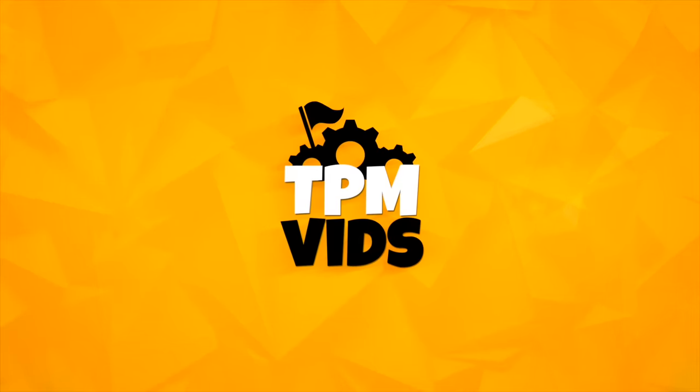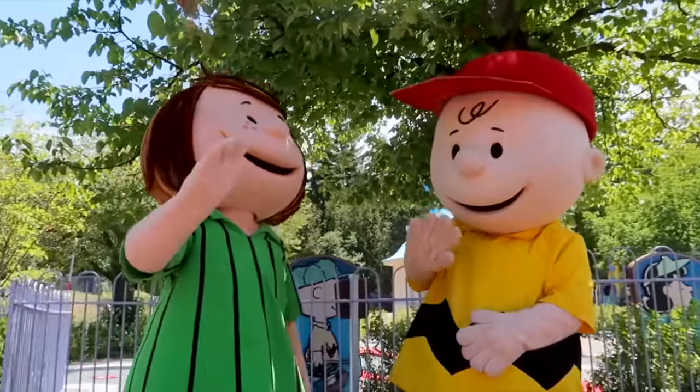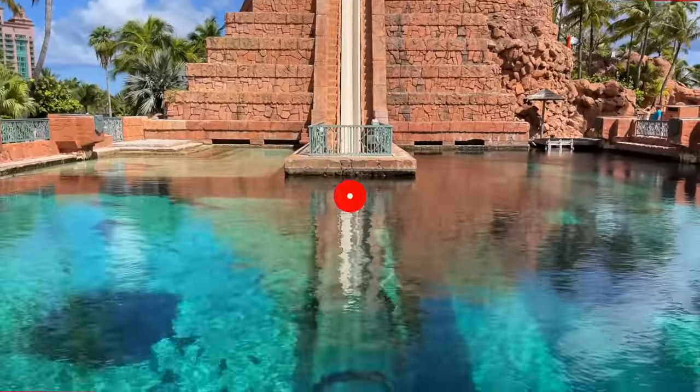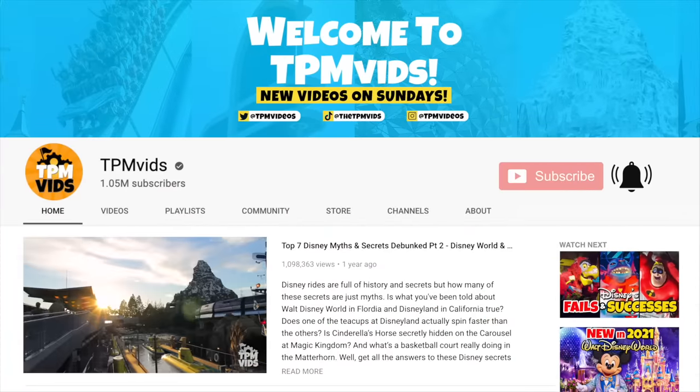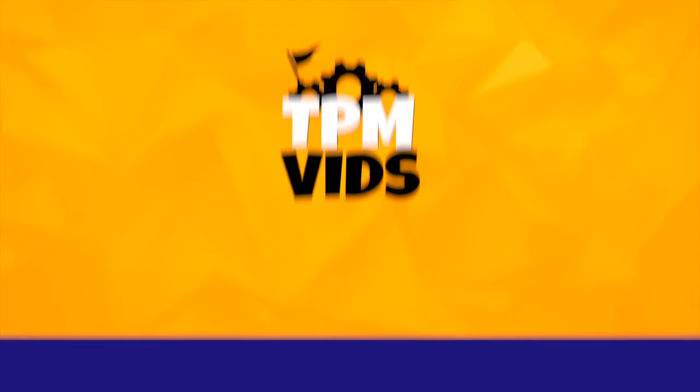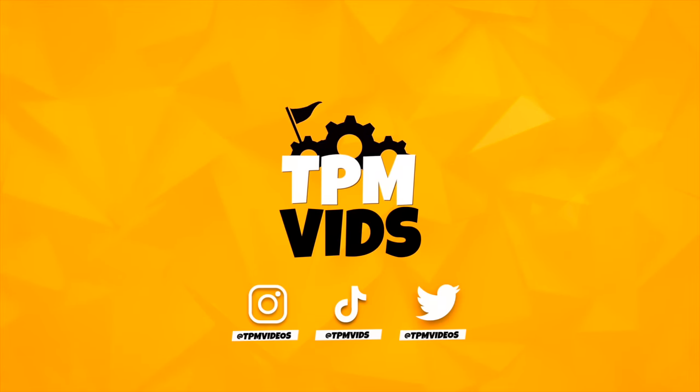Welcome to TPMvids where we talk all about theme parks and more. If you're new to the channel and like what you see, hit that subscribe button and click the bell icon to be notified when we upload a new video. You can also find us on Instagram, TikTok and Twitter.